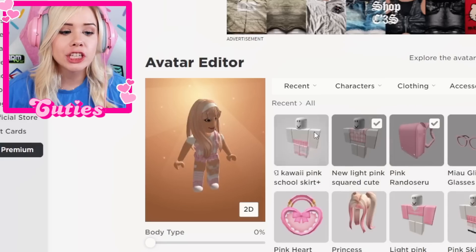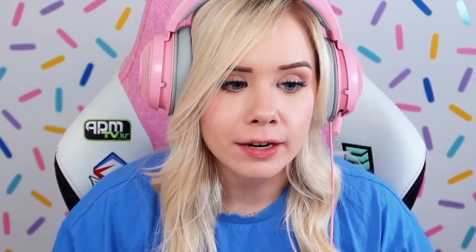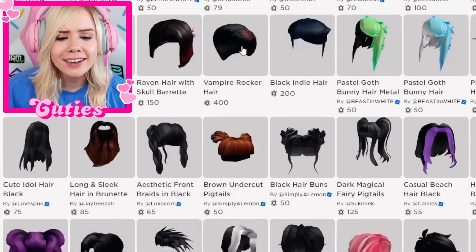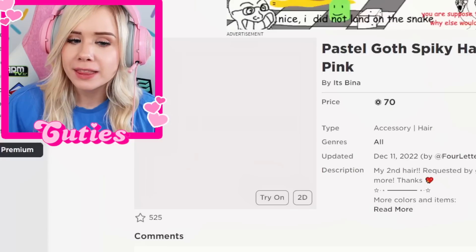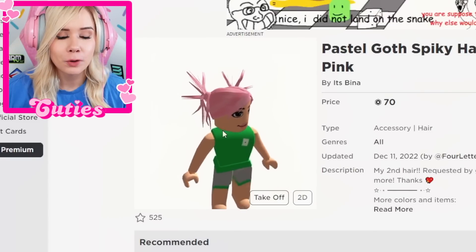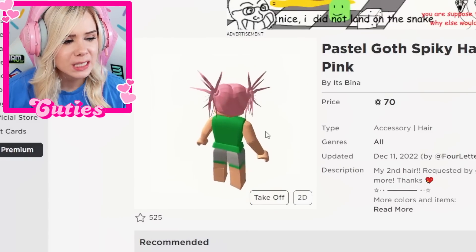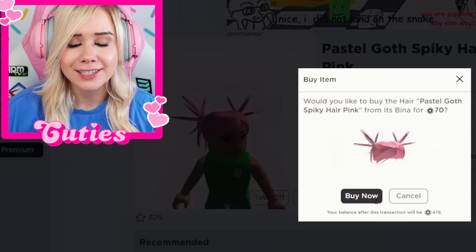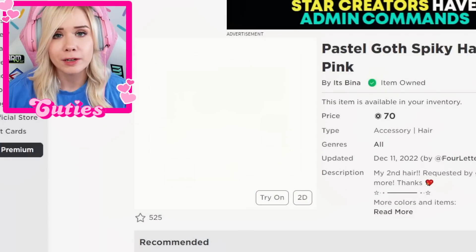Today I need my Roblox avatar to look like a goth girl. So we gotta go ahead and find some cute goth hair. You type in goth girl and it's all just black — can't I have cute blonde goth hair? I am tempted with this pink spiky hair though. This hair is really hardcore — it literally looks like there are spikes coming out of my head. Honestly, I definitely think it's gonna fit the vibe for today, so I'm gonna buy it. That's the first hair I looked at and it was perfect.